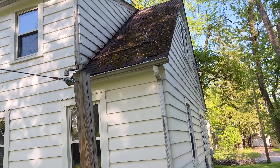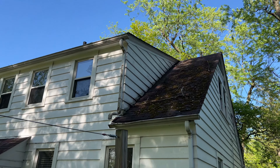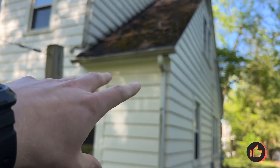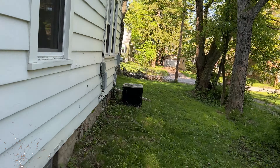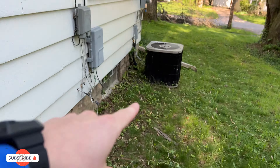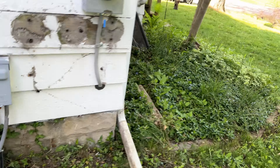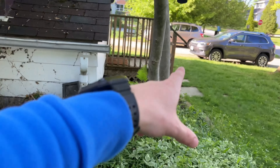Outside — a tree actually fell on top of this property, as you may have seen in a previous video. We got that taken down and the roof is okay with no real damage. We're going to replace the gutters, wash the moss off the roof, power wash the outside, and we're getting a new HVAC unit installed since the current one is pretty old.